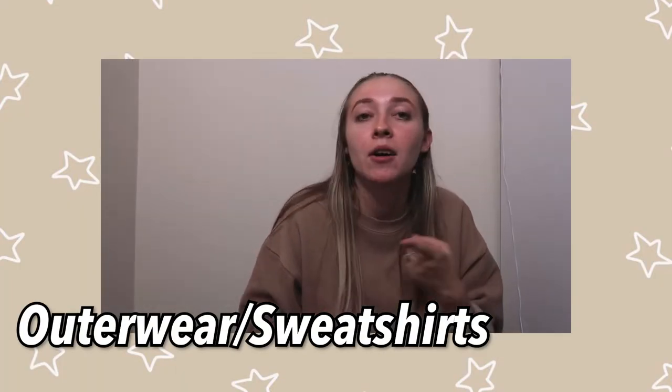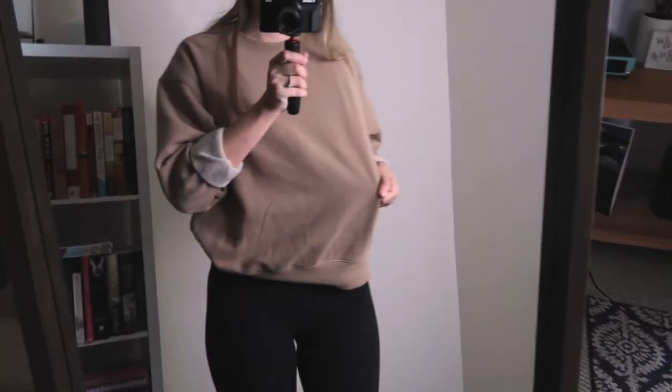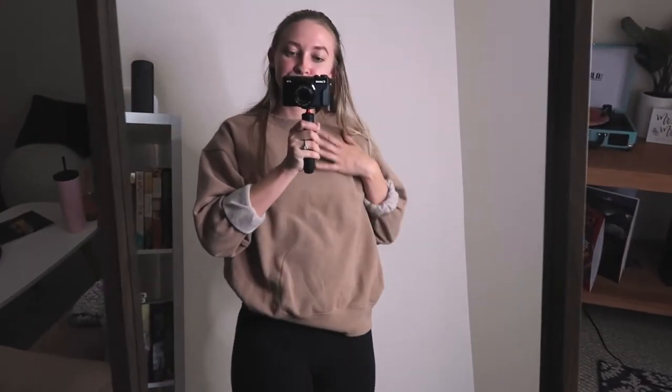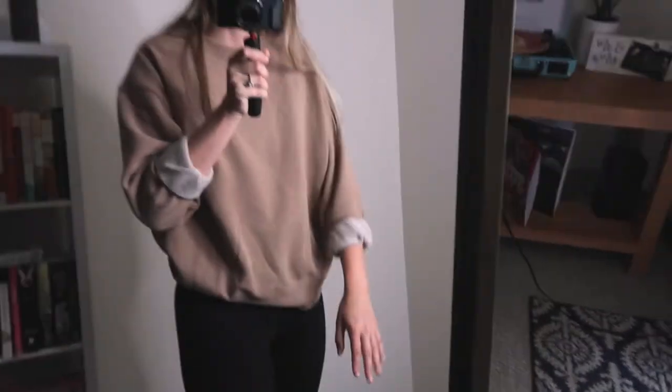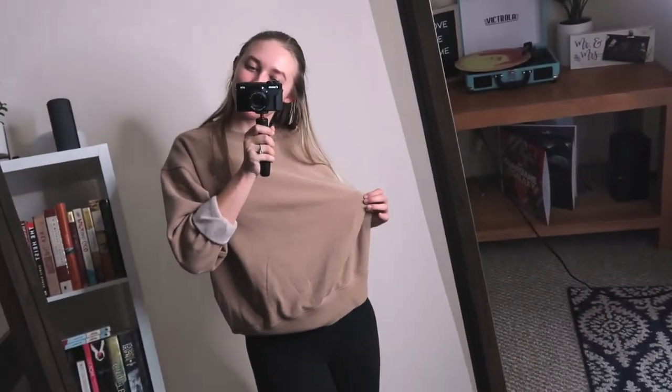We're going to move on to outerwear and sweatshirts. The first one is this tan sweatshirt — I feel like this is such a timeless piece because of the tan color that's really popular right now. I think it's in a size small and it is one we're selling right now, so if you want to go in store to get this. I love rolling up the sleeves, especially as we're transitioning into fall.